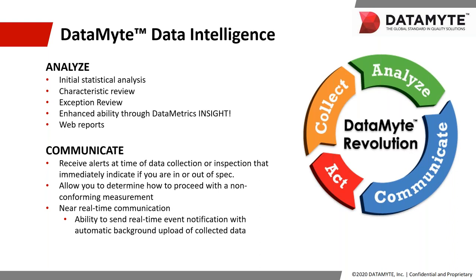After acquiring that data, we're going to want to analyze it. This is done using Datamite's powerful tools through statistical analysis, detailed reporting, insight exception reviews, characteristic reviews, all the way to web reporting. You've got a very large toolset to analyze and report the data you've collected. The transition from the 600 to the Revolution has a zero learning curve in utilizing these new tools seamlessly. After collecting and analyzing, we talk about communication — receiving instant feedback, knowing immediately if you have an in or out-of-spec measurement. The automatic uploading of your data in the background means there's no need to stop the process to upload data; data communicates instantly in the background.